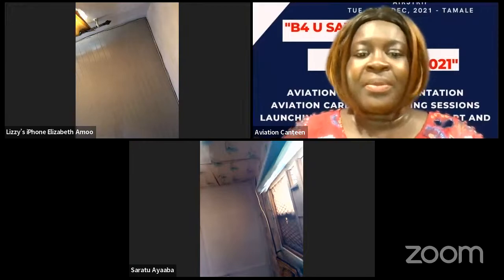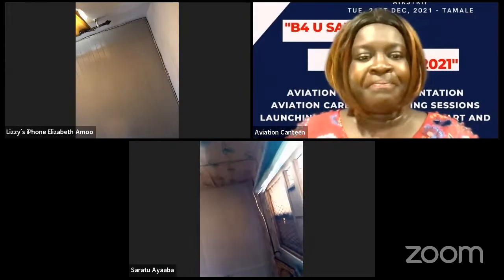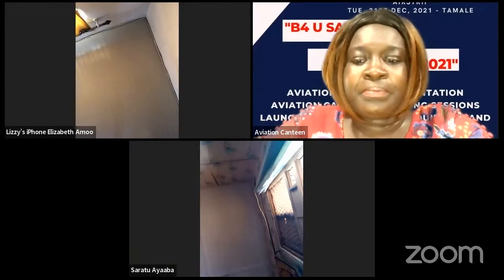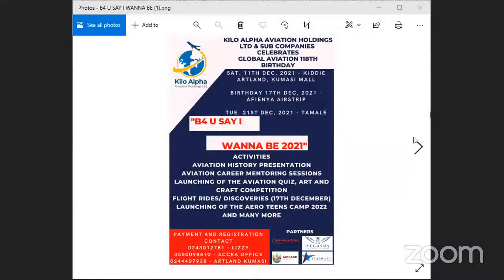Captain urges the audience to call the numbers shown on screen as early as possible to enroll in the program. The earlier the better, as they want to know numbers by next week. Various rates are available. Kumasi has its contact numbers, and those in the South have their enrollment point.